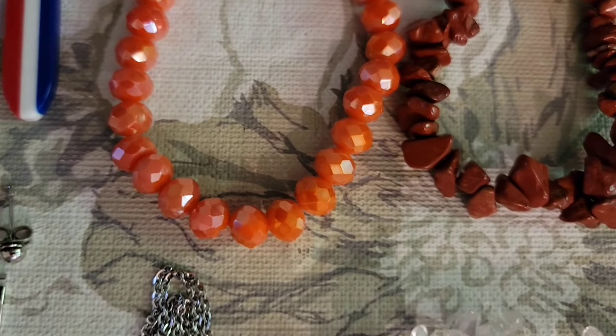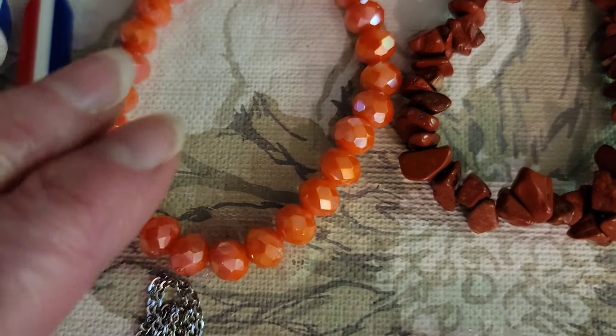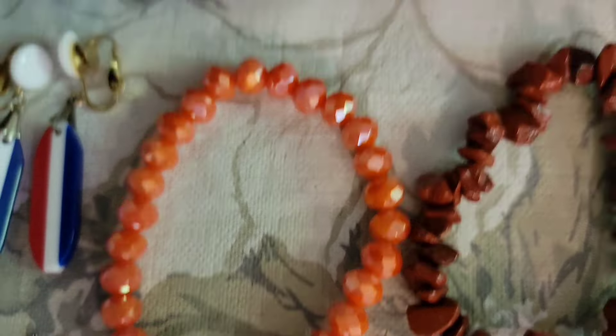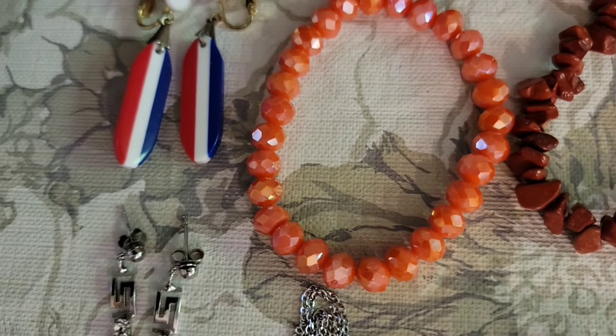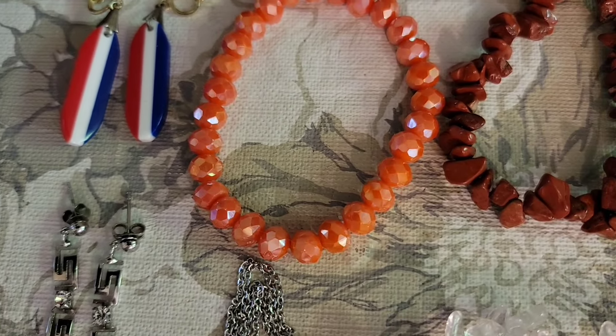And then up here, this is kind of an orange plastic bead bracelet. You can see how pretty that is when the light hits it. That one is $3, number 28.